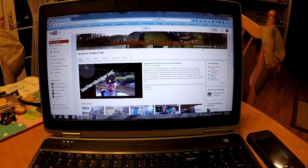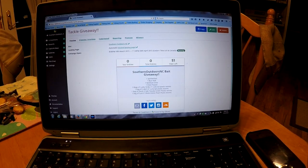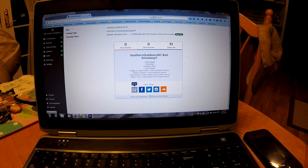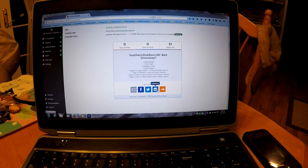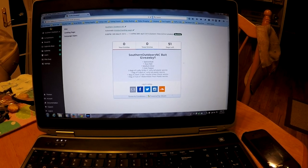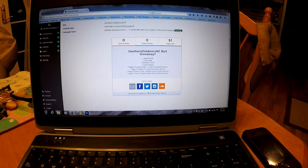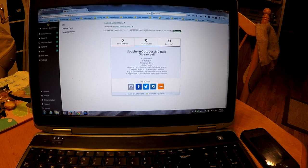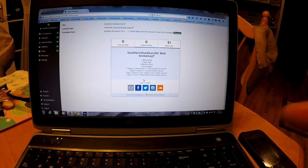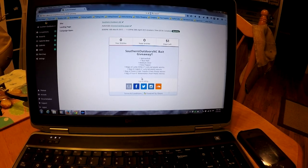Once you get on my YouTube page, click right there where it says Gleam tackle giveaway. You'll go there and it comes up like this. You just log in using either email, Facebook, Twitter, Instagram, or Soundcloud, and you'll see it says Southern Outdoors NC bait giveaway. The only thing that's mandatory is you subscribe to my YouTube page — that's it.